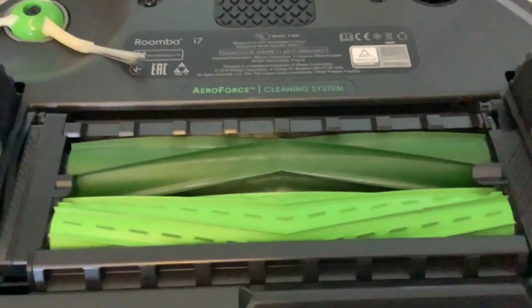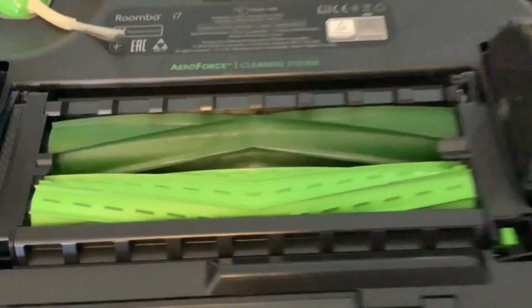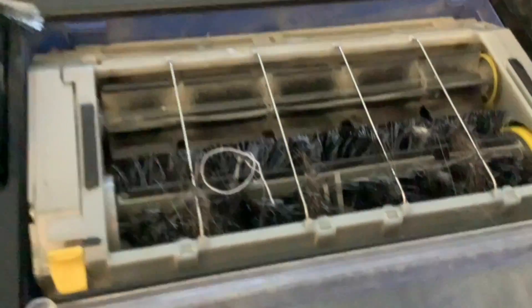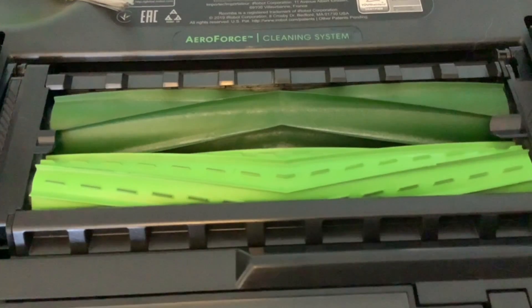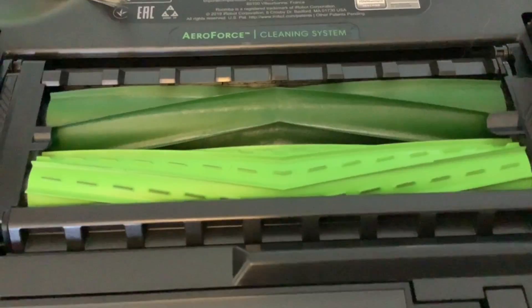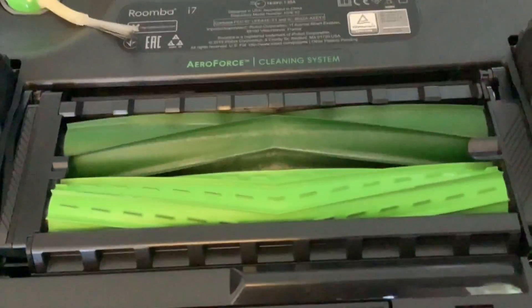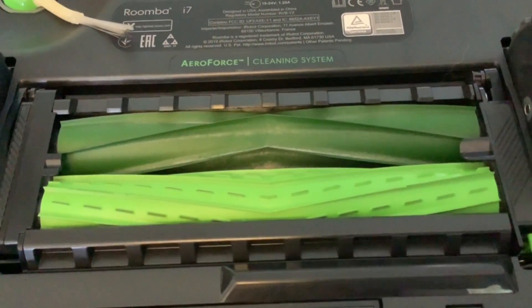The second difference is the rollers — the AeroForce cleaning system instead of brush rollers. Huge difference. Nothing seems to get trapped on them: cotton, hair, dog hair — it just doesn't get trapped. It gets it all into the bin and doesn't get tangled up the way the old brushes do with cotton. Basically, no maintenance — or up to now, no maintenance at all.